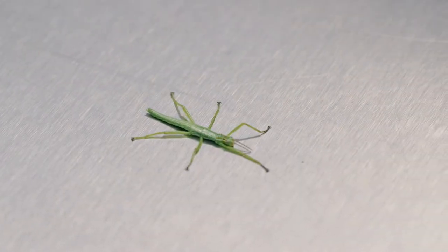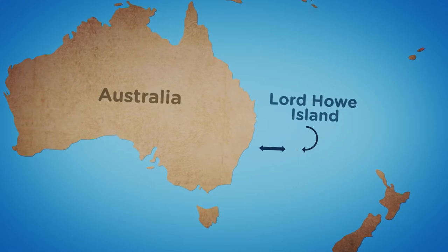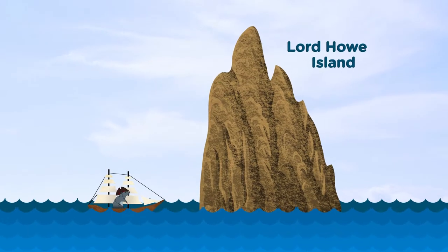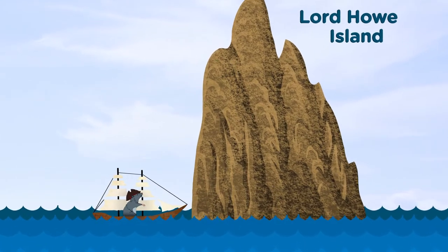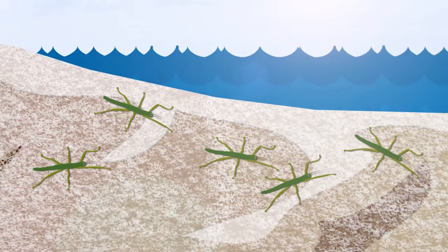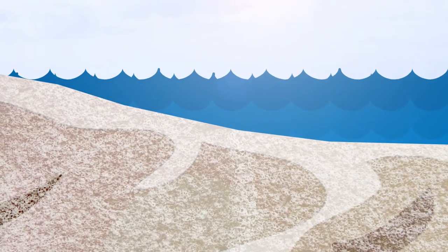This epic tale of determination and grit begins at Lord Howe Island, which sits about 370 miles off the coast of Australia. These insects lived here peacefully until 1918, when a ship crashed into the island releasing rats on the land. A couple of years later, there were no more Lord Howe Island insects left on the very island they were named after.